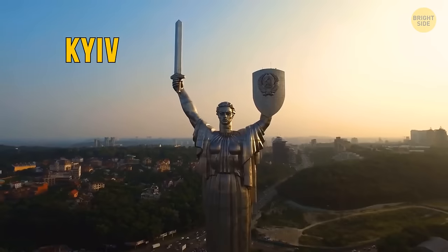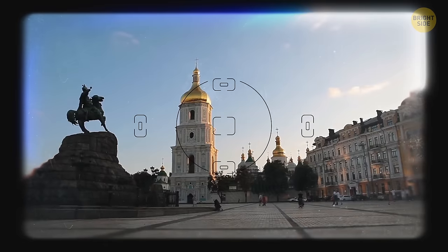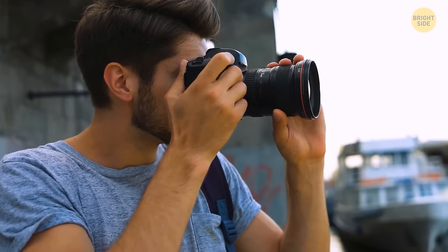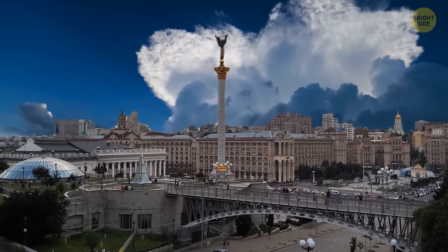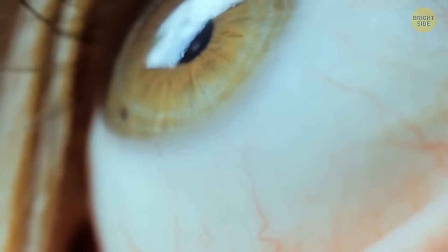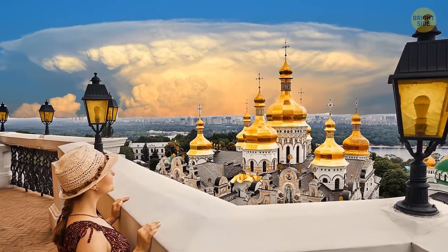Kiev — you've been dreaming of getting here for years. Getting out your trusty camera, you start taking pictures of the cathedrals, aviation museum, and the Dnipro River, when without warning, there's an enormous boom behind you. Turning around, you see something towering in the distance. It looks like a gigantic explosion. Time to leave fast! In June 2020, what the people of Kiev were looking at was an anvil cloud, a rare storm formation in the sky.